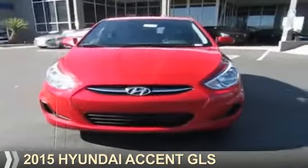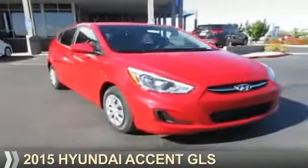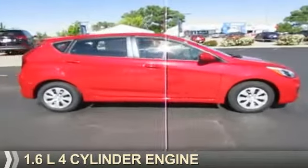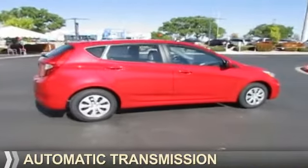Presenting the 2015 Hyundai Accent. It's powered by Front Wheel Drive, a 1.6-liter 4-cylinder engine, and an automatic transmission.